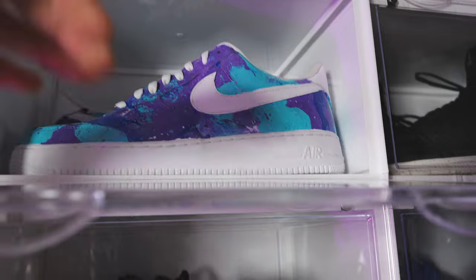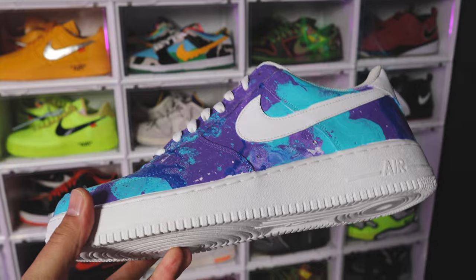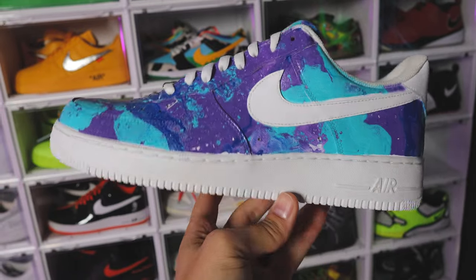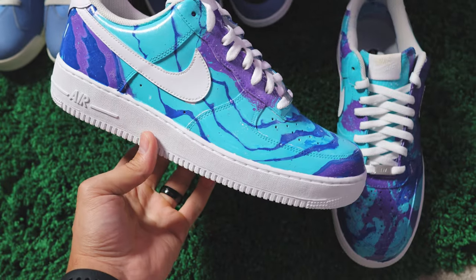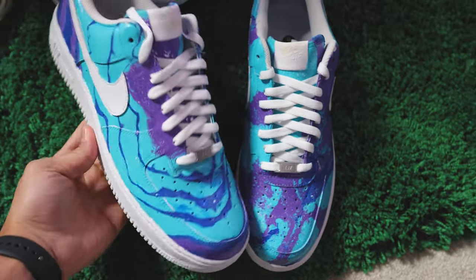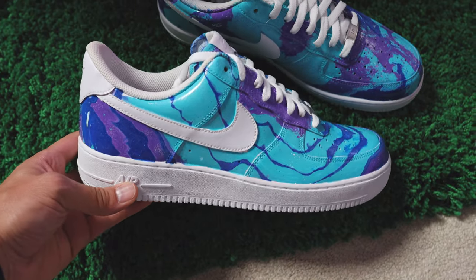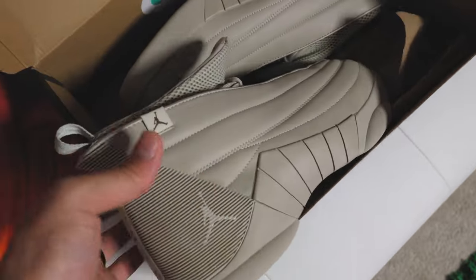This one right here is a custom dip-dye Air Force 1 that I did for a video. A lot of people actually asked me for this particular pair, so I put it up to see if anybody wants to grab them. Personally I think the right foot came out even cleaner — let me know what you guys think in the comments. Definitely a dope concept from that era when everybody was doing dip-dyes.